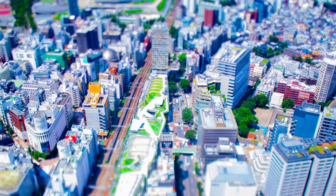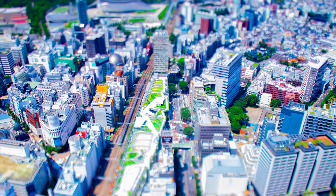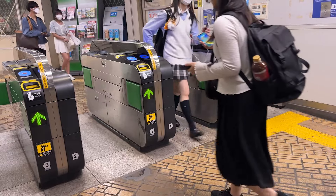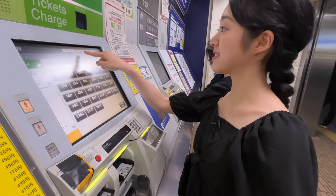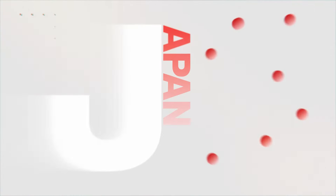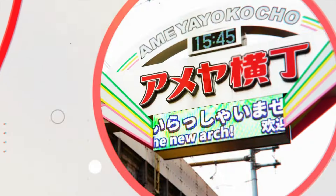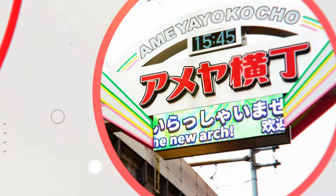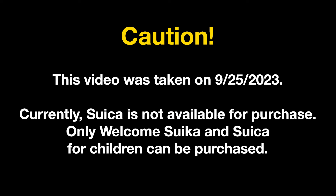Suica is a rechargeable pass that can be used on many railway lines and other public transportation in Japan. In this video, we're going to show you how to use a Suica card when traveling in Japan. With this rechargeable card, you won't need to do any complicated math or use paper tickets. We'll cover everything from how to purchase a Suica card, to how to recharge it, and even how to get a refund when your Japan trip is over. So stay tuned till the end of this video.